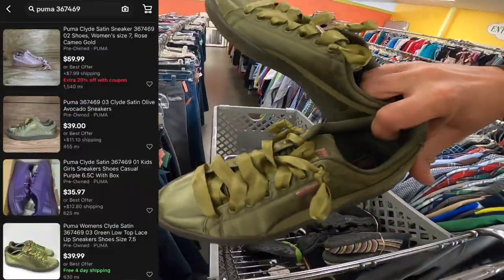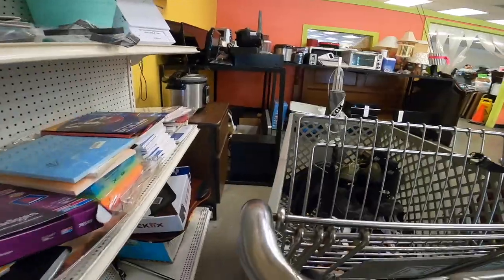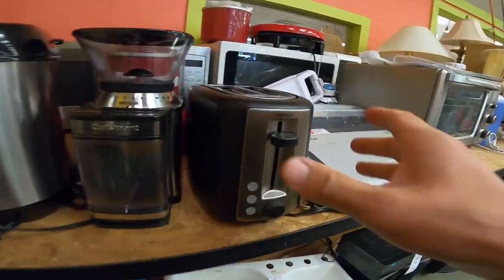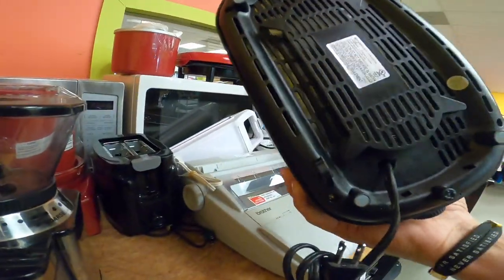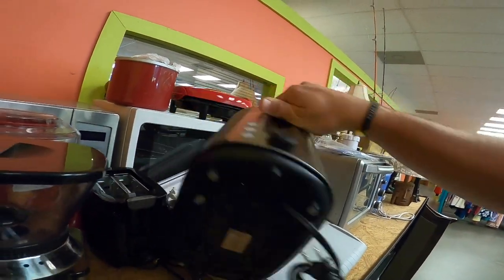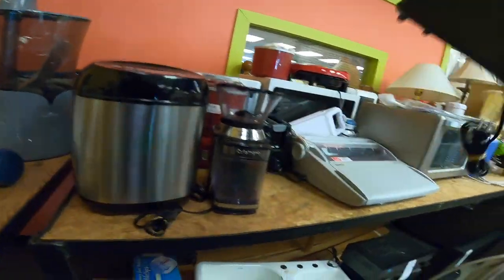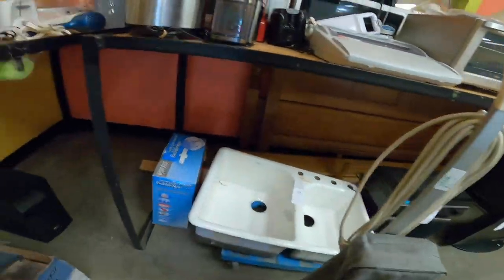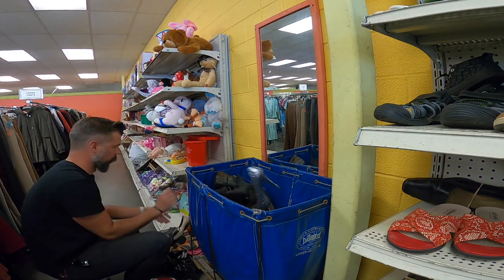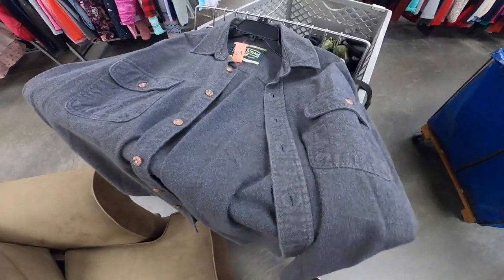Puma Clydes — there are a lot of Puma Clydes going for really high dollar, but I don't think these are those. As I was walking around I remembered one of my thrifting side missions was to get a toaster. I found this AmazonBasics toaster — very clean, no crumbs inside. They wanted seven dollars. I had it tested. Normally this toaster is twenty-two dollars on Amazon, so I picked it up.